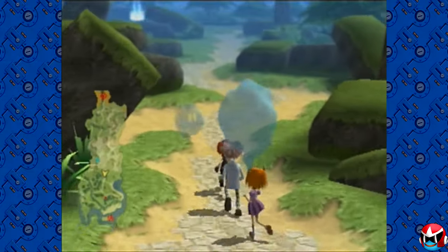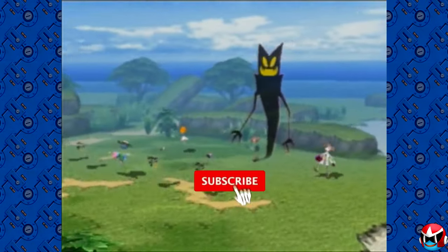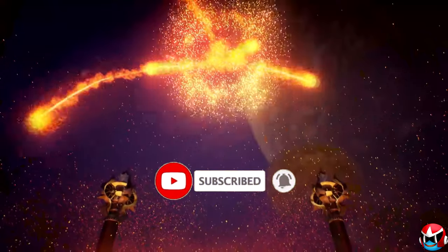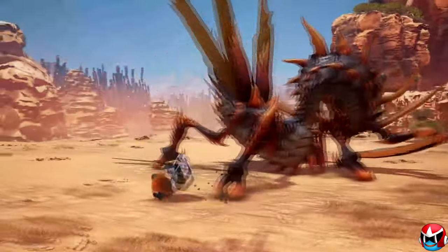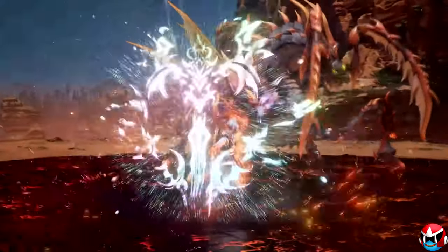If you enjoy JRPGs and top 10 videos, please help me get to 5,000 subscribers by the end of the year by hitting that like button, subscribing, and letting me know in the comments which JRPGs have your favorite art style. Now let's count down my top 10 JRPGs with incredible art styles.